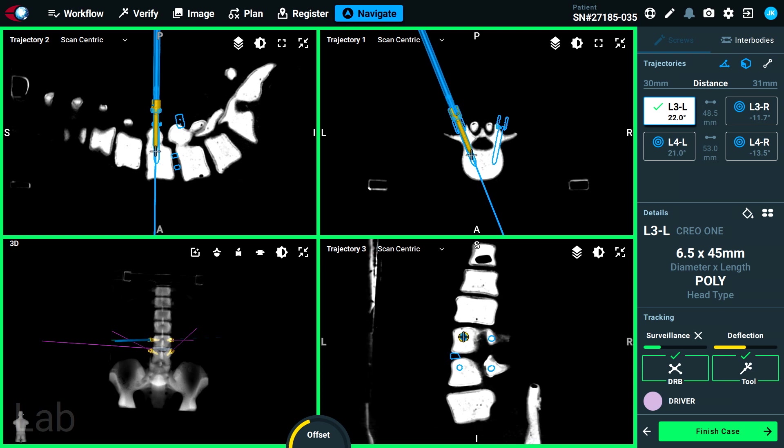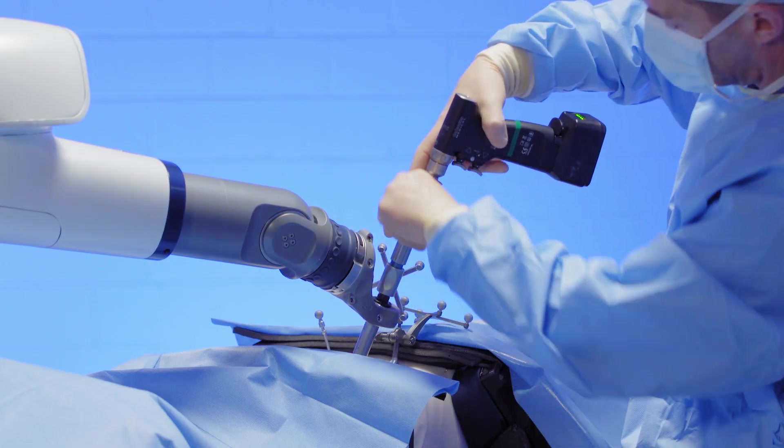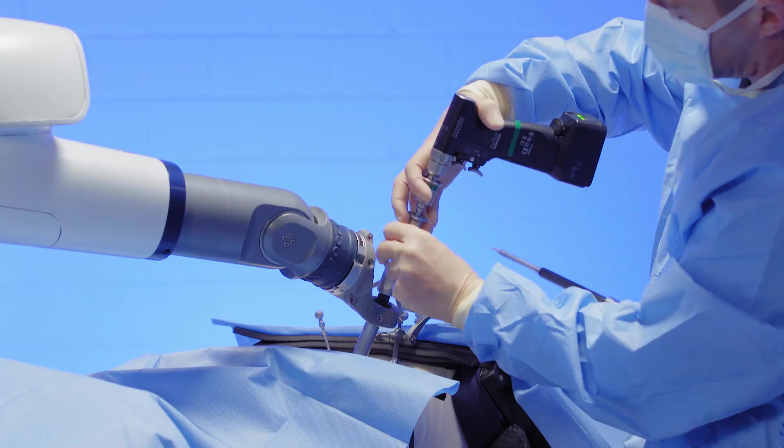Once we place the screws, we then — if needed — do decompression work: laminectomy and/or facetectomies. You can do traditional midline surgery, cortical screws, or Wiltse-style screws. Another benefit of the prone position is you're not limited in the type of hardware trajectory. I love cortical screws — I can do my laminectomy and place cortical screws. I can make my choice based on body habitus; for a larger patient with a tighter soft tissue window, cortical screws are a great option. You have freedom of choice.